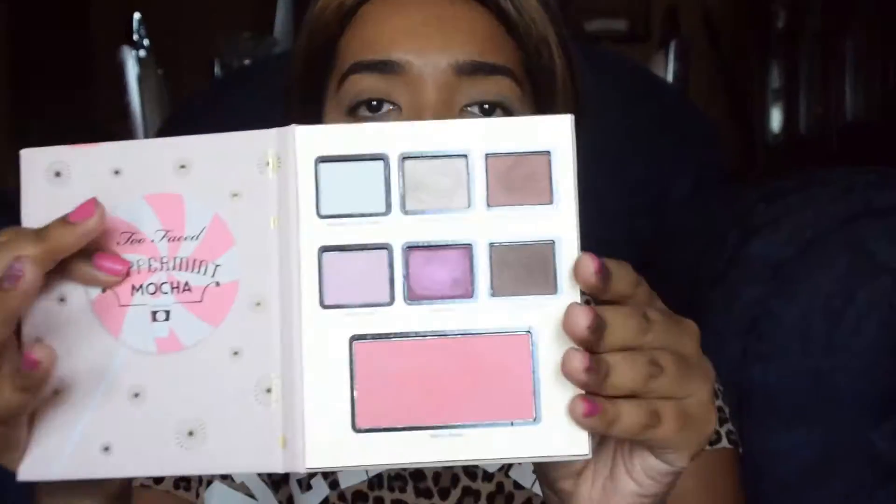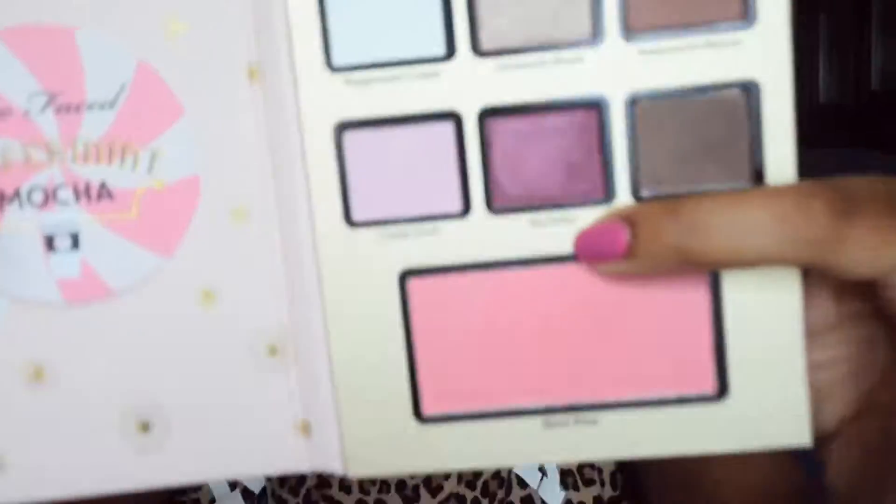So what I'm trying to do is go for a pink eye. I was thinking the pink in this palette from Too Faced — the Peppermint Mocha from the Grand Hotel Cafe. It was a bit more pink but it looks more purple, as you can see. I'll still use it anyway.